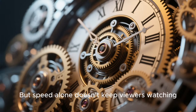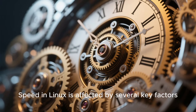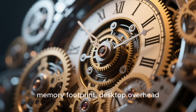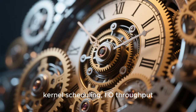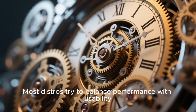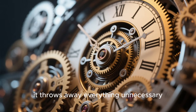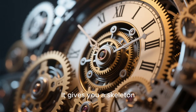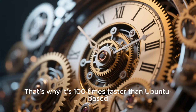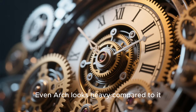Speed in Linux is affected by several key factors: initialization time, memory footprint, desktop overhead, kernel scheduling, I/O throughput, caching mechanisms, and system architecture. Most distros try to balance performance with usability — TinyCore doesn't. Instead, it throws away everything unnecessary. It gives you a skeleton, and you build the rest. That's why it's dramatically faster than Ubuntu-based distros and even makes Arch look heavy by comparison.